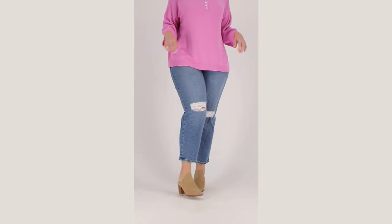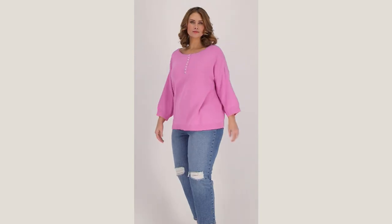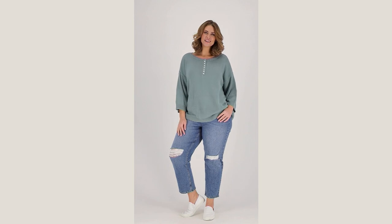It's a summer sweater from the Candace Cameron Bure line. It's a boat neck — and I guess we might as well stick with the sailing, the yachting, the boat theme. The reason it's a boat neck is because it really is a summertime sweater.